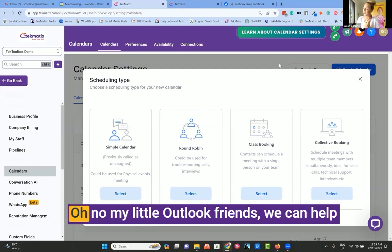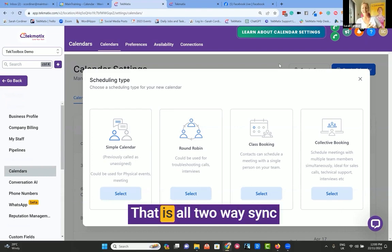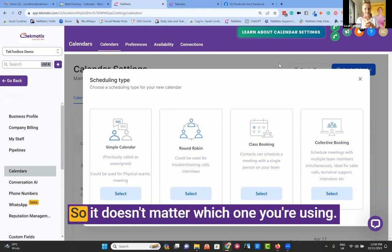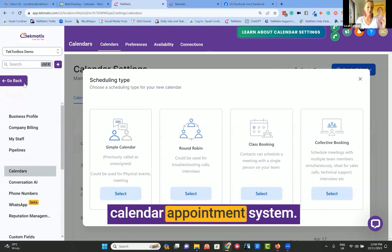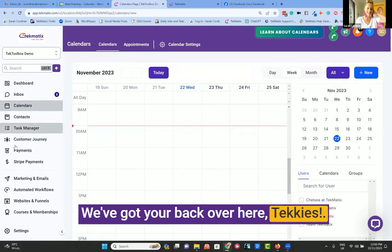And it's not just Google — my little Outlook friends, we can help you too, because it connects with Outlook and it connects with iCloud. That is all two-way sync connecting with your calendars. So it doesn't matter which one you're using, this works, and you have a whole calendar appointment system. Goodbye to the need for more software — we've got your back over here, techies.